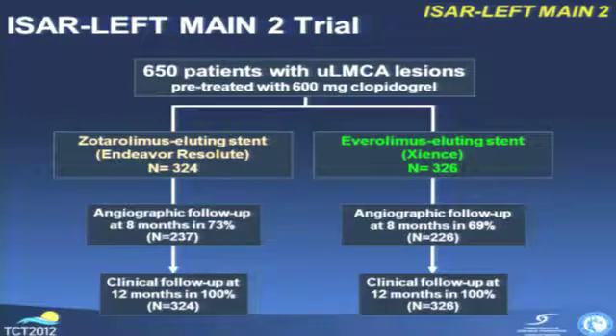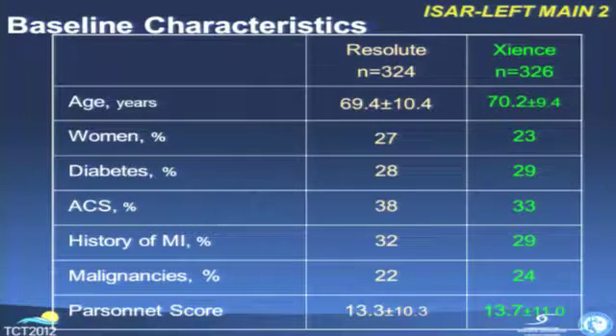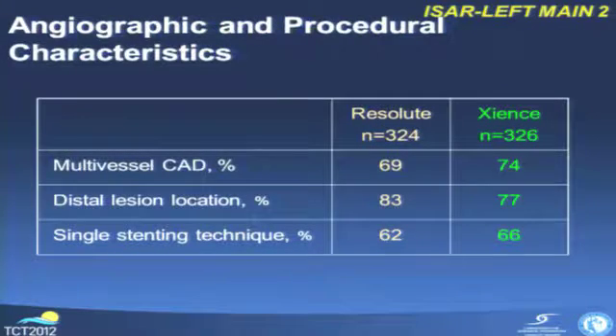Half of the patients received the Resolute stent and half the Xience stent, with 70% angiographic follow-up at eight months and 100% clinical follow-up at one year. These were high-risk patients — mean age 70, a quarter women, 30% diabetes, 30% history of MI, and a high SYNTAX score of 13 on average. Also, 70% had multi-vessel disease, and importantly, 80% of lesions were located in the distal part of the left main coronary artery area, which means a high risk for restenosis. The single stenting technique was used in 65% of patients.